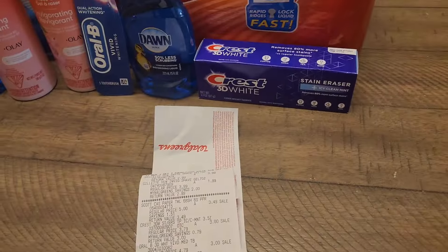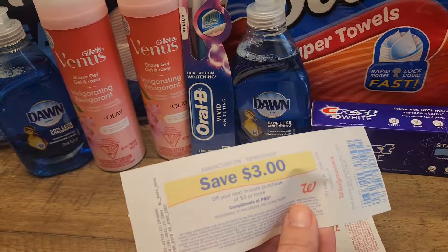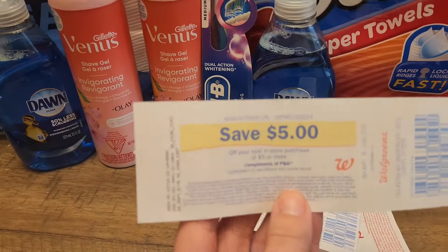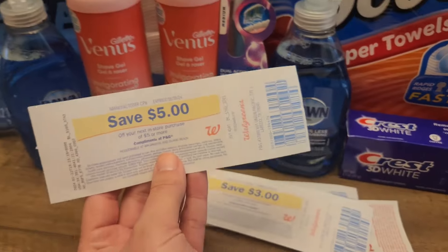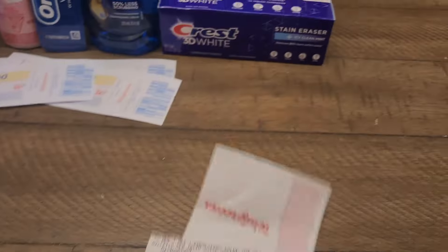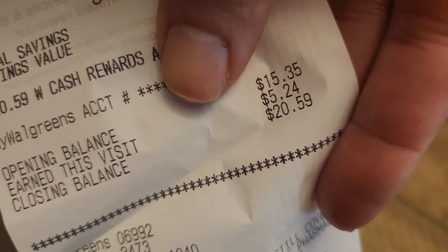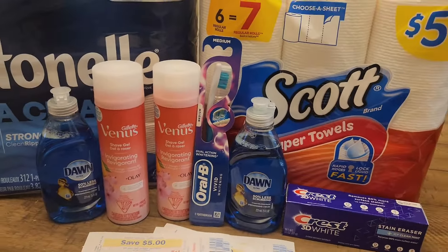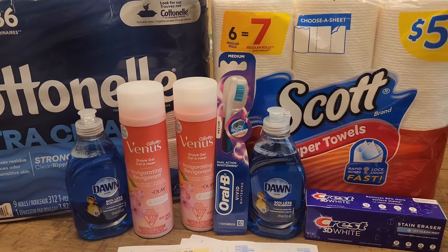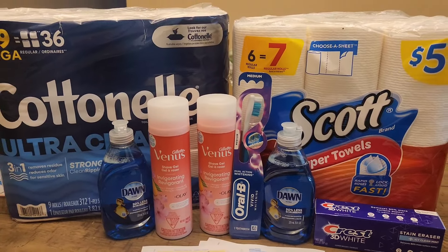You'll get back the $1 register reward for the Dawn, the $3 register reward for the Crest/Oral-B, and the $5 register reward for the Gillette Venus shaving cream, making this receipt just $4.94. I did get back the $5 in Walgreens cash for this visit, which is pretty awesome. So if you guys are doing the $10 challenge, divide the transactions to pay less out of pocket. I had the register rewards and I wanted to use them to pay way less. These are the products that I wanted and needed anyway.